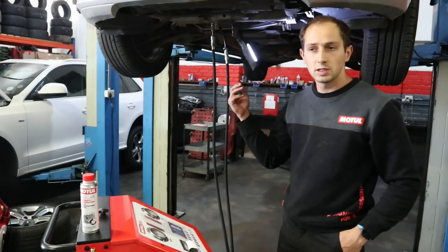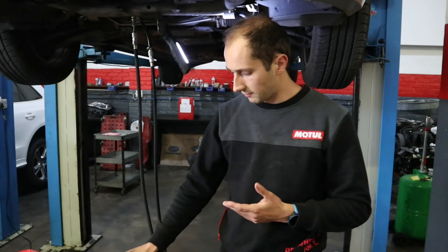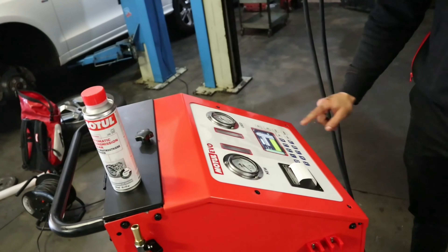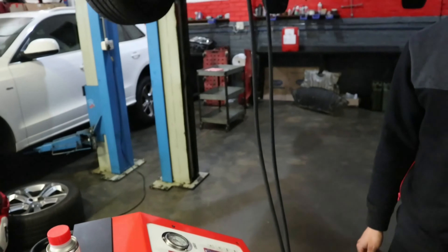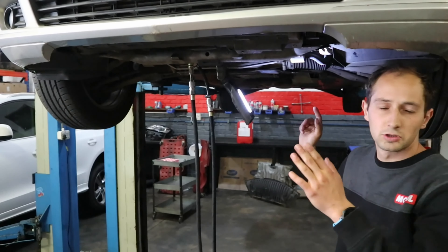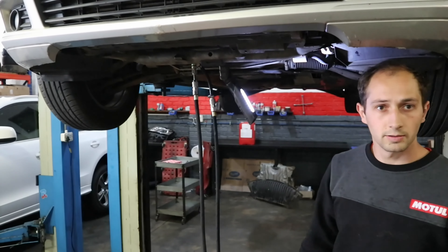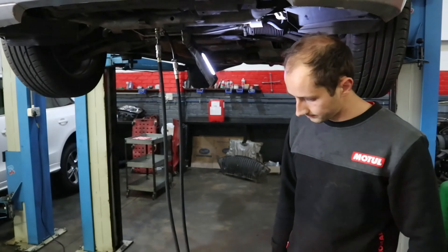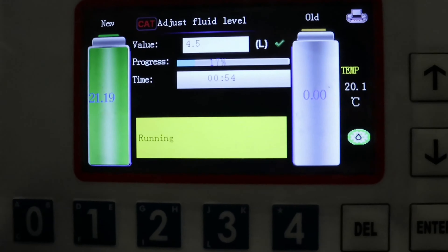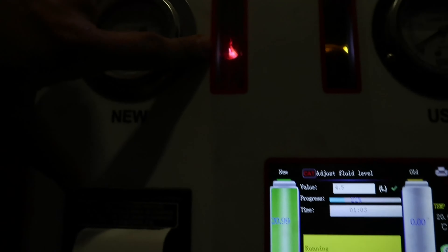So now we've changed the filter and emptied the gearbox. The gearbox itself is empty, which is only a 4.5 litre capacity, whereas the whole system is almost 10 litres. Now we'll adjust the fluid level back to where it was — I'm going to add 4.5 litres into the gearbox and the machine will pump that in. We connected here at the cooler, at the transmission cooler — joined inline between the transmission itself and the transmission fluid cooler, and now we're filling straight into there. You can see 17% progress and the new fluid running into the gearbox — nice and clean.